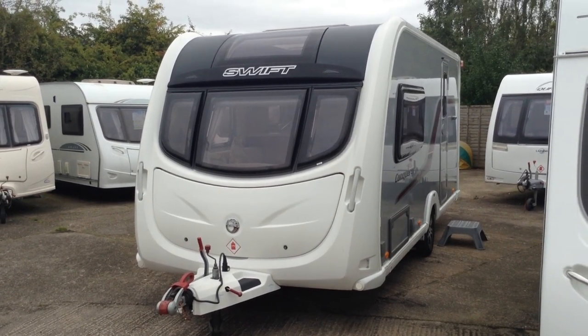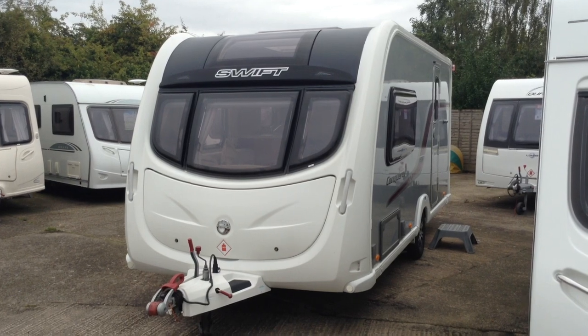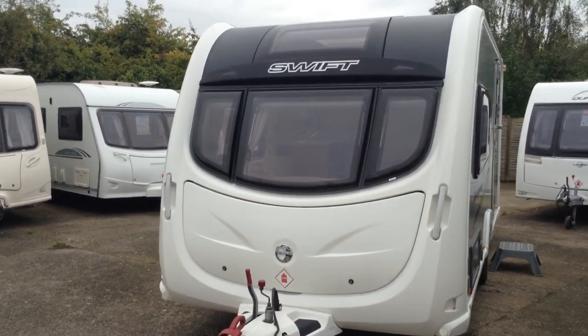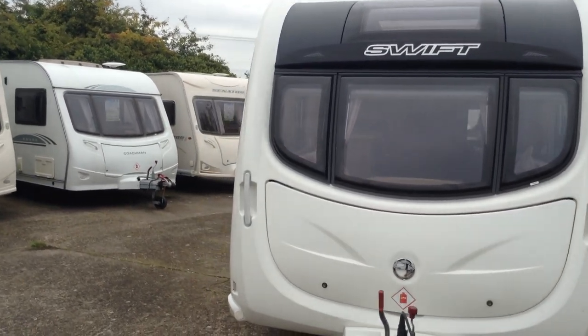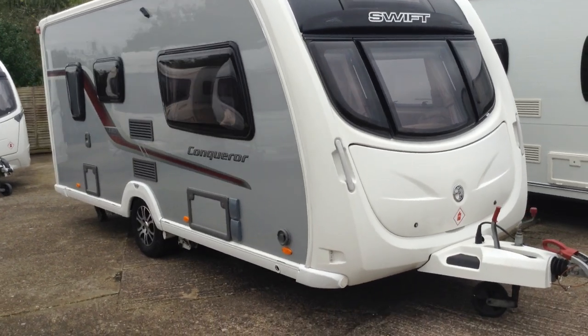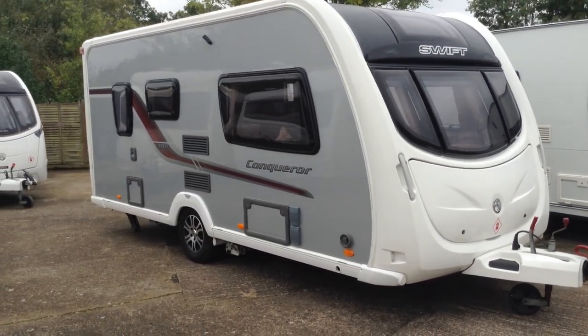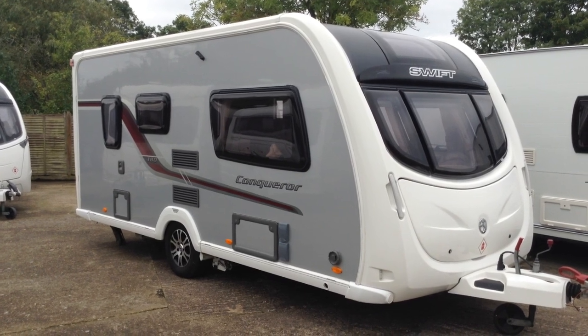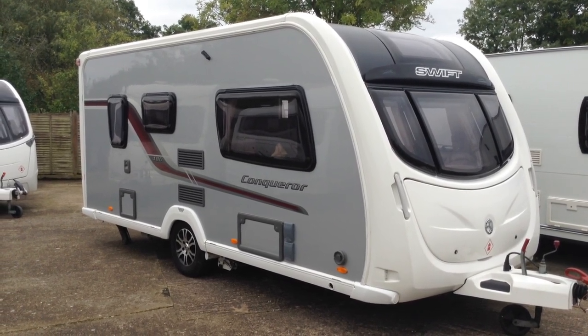Hi, it's Gary at Broadlane Leisure. Today I'm going to show you around this 2011 Swift Conqueror 480. It's a two-berth touring caravan with silver sides — very striking it is too. I'll give you a better view of the offside panel there. It's wide-bodied; this model is 7'7", so you get that huge big feeling of space on the inside.